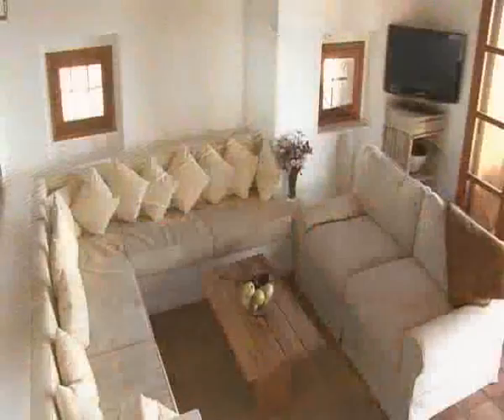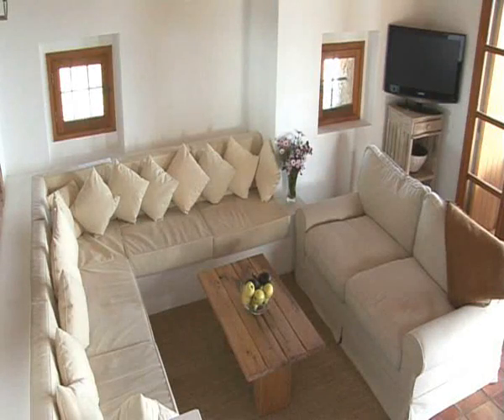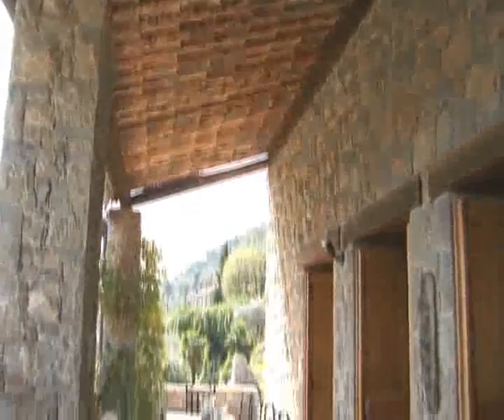The large lounge area has very comfy seats and plenty of cushions for relaxing on. The flat screen television has the full UK Sky package and there is a DVD player with a large choice of films for you. And from the dining terrace,